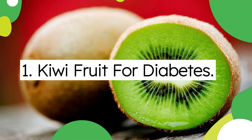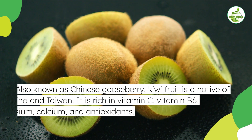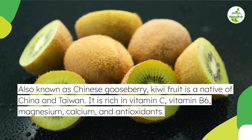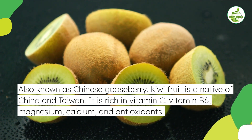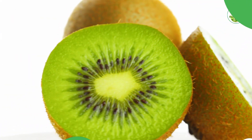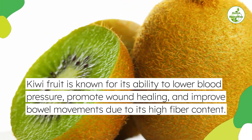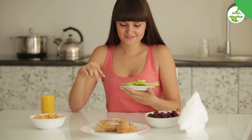1. Kiwi fruit for diabetes. Also known as Chinese gooseberry, kiwi fruit is a native of China and Taiwan. It is rich in vitamin C, vitamin B6, magnesium, calcium, and antioxidants. Kiwi fruit is known for its ability to lower blood pressure, promote wound healing, and improve bowel movements due to its high fiber content.